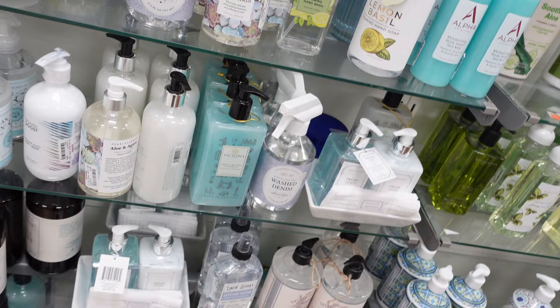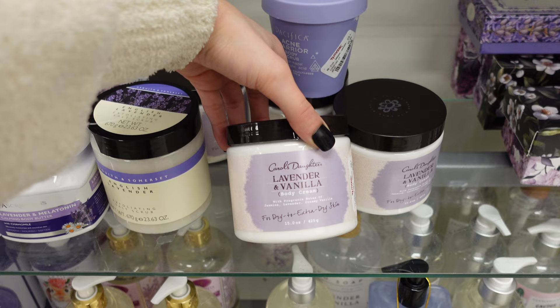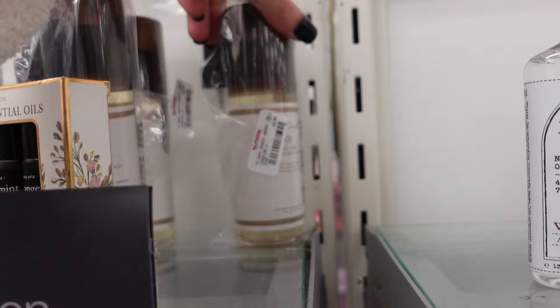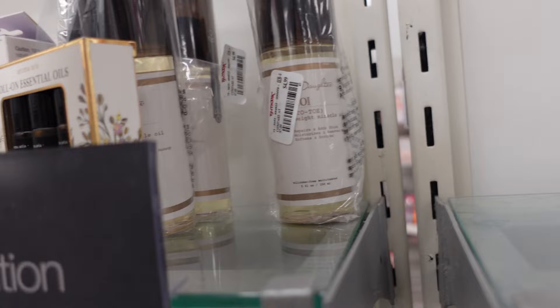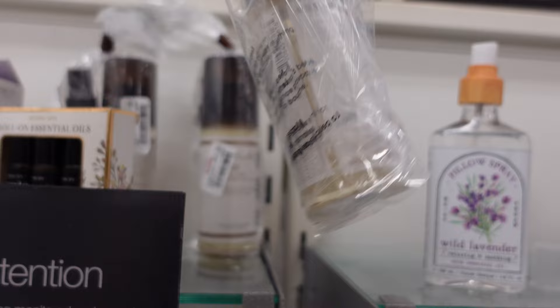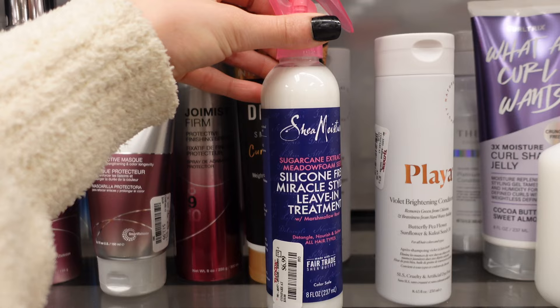Let's see what else they have. There's also another Carol's Daughter lavender and vanilla body cream for $5.99 — that is so crazy, I didn't even know they made stuff like this, but that's so cute. There's also another Carol's Daughter — it says head to toe Monoi lightweight miracle oil for your hair, skin, and body for $4.99. I'm picking this up because I love me a good body oil.